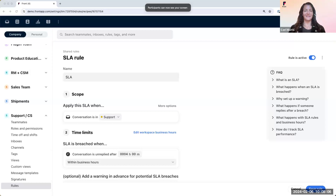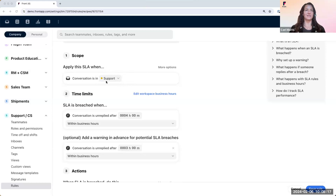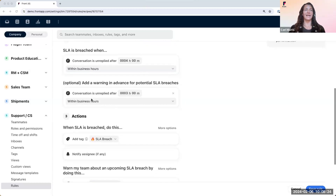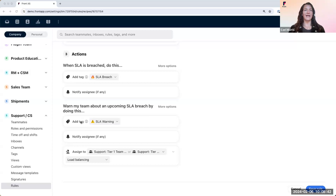This rule uses the 'Set Reply Time Goals' template. Here we have our SLA rule: apply this SLA when the conversation is in the support inbox. The SLA is breached when the conversation is unreplied after four business hours. We're also going to add an optional warning where if the conversation is unreplied after three business hours, we are given a warning. When the SLA is breached: add the tag 'SLA Breach' and notify any of the assignees. For the warning: add the tag 'SLA Warning,' notify the assignee, and assign it to anyone from our Support Tier 1 team via load balancing. We have the warning and actions in place to ensure we don't breach any SLA on our conversations.